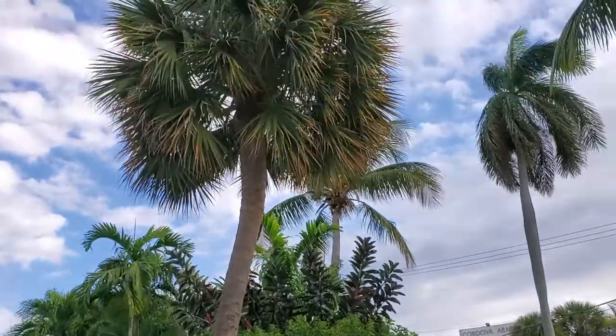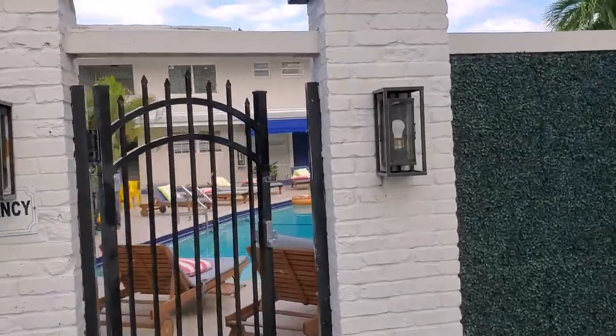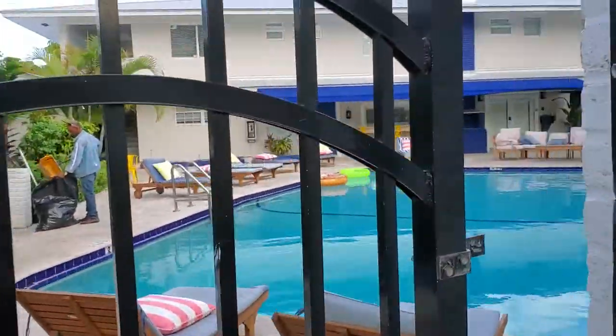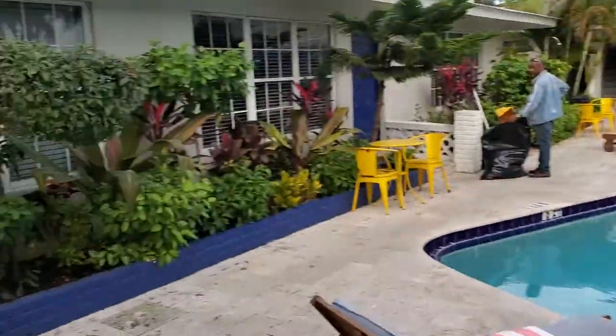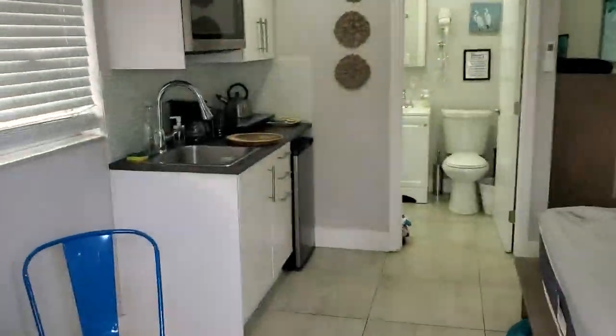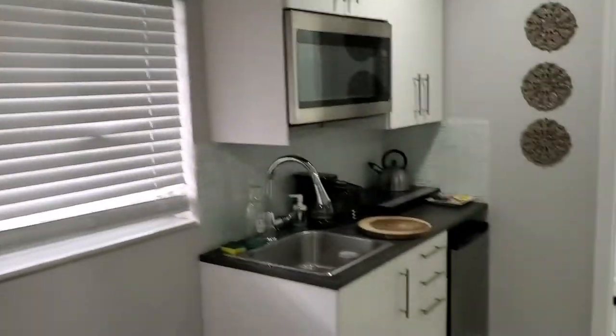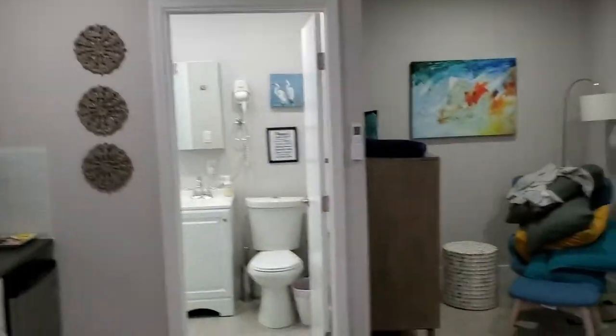Well, ladies and gentlemen, I've been getting a lot of messages here and people have been saying, where have you been, where have you been staying this whole time? Alright, well, ladies and gentlemen, here we are. This is the Casa Cordova, and this little Airbnb can be found in Fort Lauderdale, Florida.